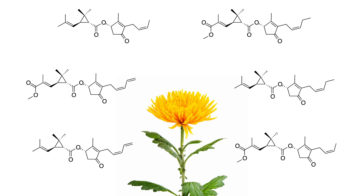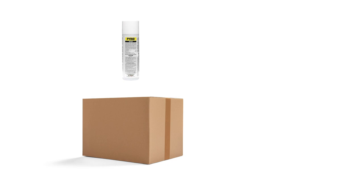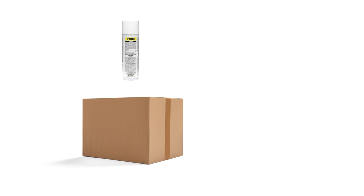Pyrethrins and pyrethrum are used in fast-acting, effective insecticides that control many pests. With these professional products and tips from Solutions Pest and Lawn, you can stop pests from infesting your property. Visit our website to get your products today. If you liked this how-to guide, please share, and if you're new to our channel, subscribe for more how-to and product videos.